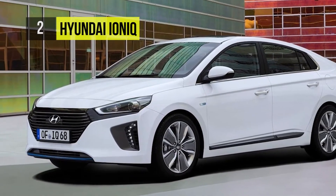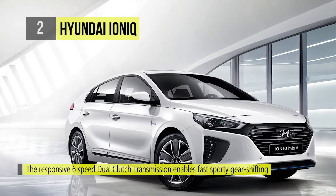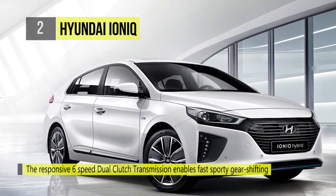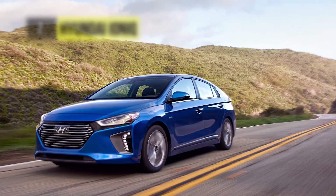It has a lane departure warning system, blind spot detection with lane change assist, autonomous emergency braking with pedestrian detection, rear cross traffic alert, and more to make it even safer.